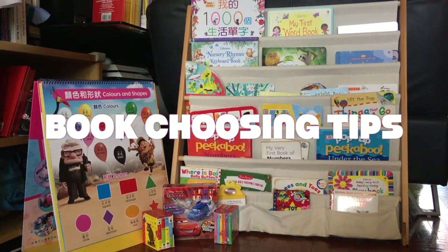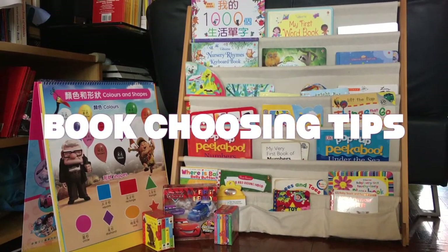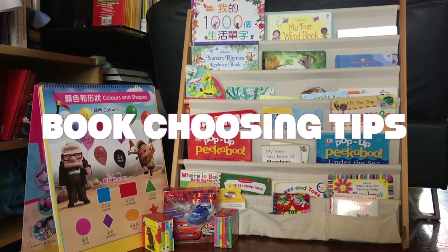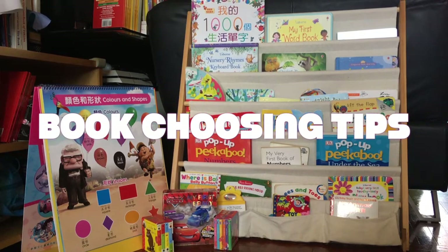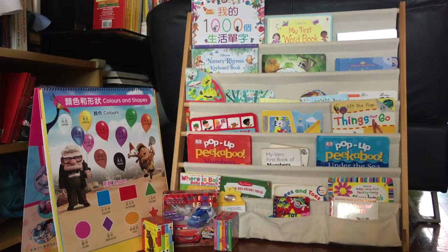Hello everybody, it's Mrs. Socks again. This time I'm going to introduce some books that are suitable for infants aged between zero to two. So let's take a look.